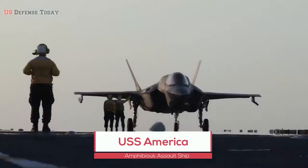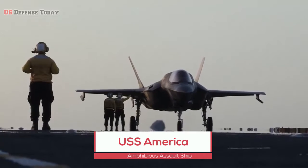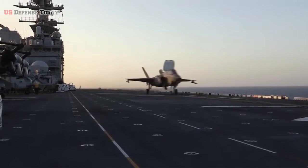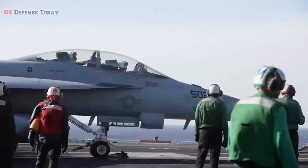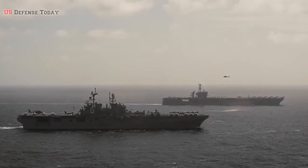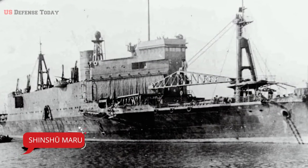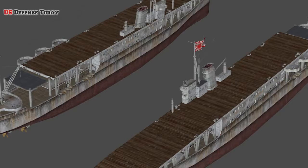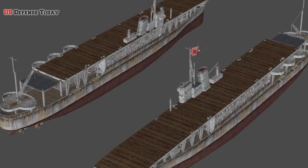USS America is an amphibious assault ship, a concept that dates back to the Second World War, when escort carriers wouldn't escort just the larger carriers but rather the landing ships and troop carriers. The Imperial Japanese Navy's Shinshu Maru was the first to be designated a landing craft carrier and served as a proto-amphibious assault ship.